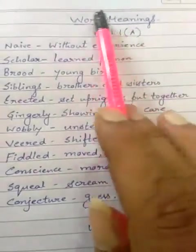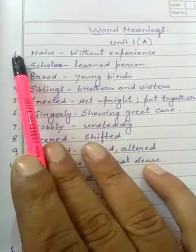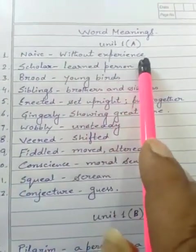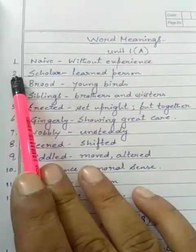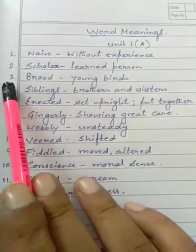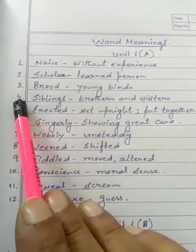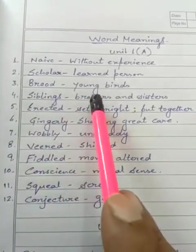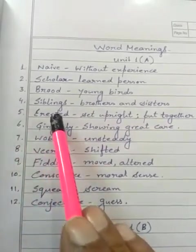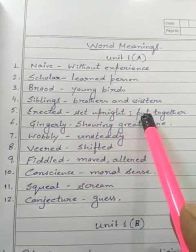Here are the word meanings from Unit 1A. 1. Naive — meaning: without experience. 2. Scholar — learned person. 3. Brood — young birds. 4. Siblings — brothers and sisters. 5. Erected — set upright or put together.